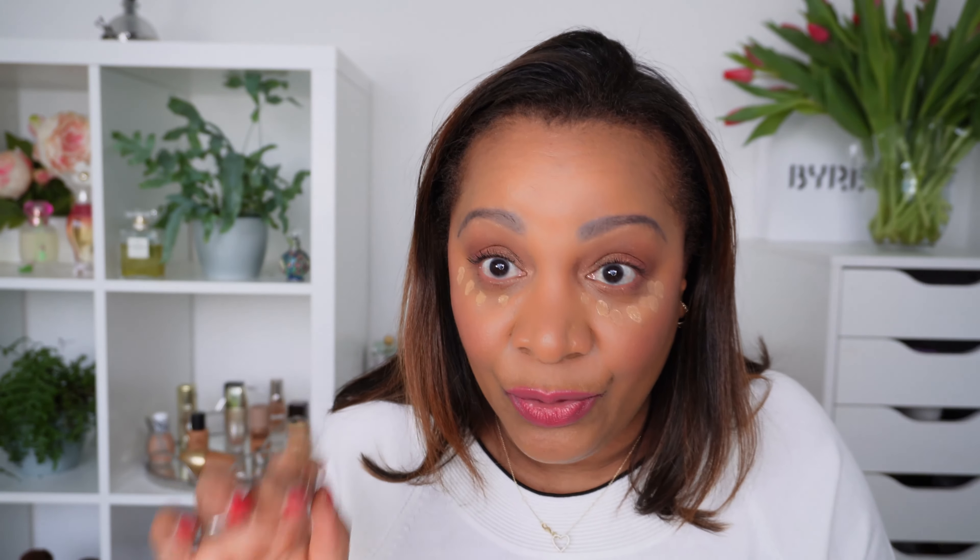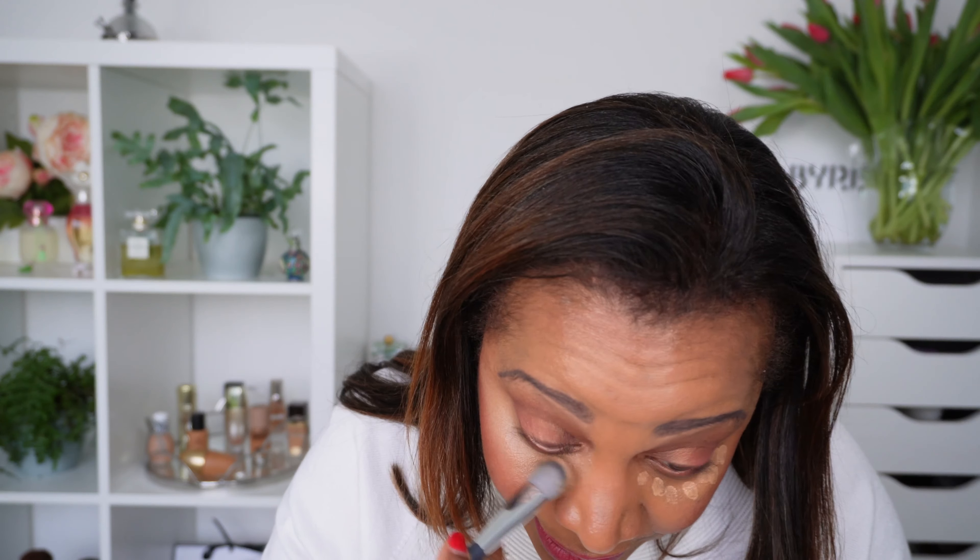I'll go ahead and blend this out with my BK Beauty concealer brush — it blends quite easily. I'll powder with my Airmes Plain Air translucent powder, which is such a lovely powder. This is how the concealer looks when freshly applied: it gives a brightening effect and does not crease at all immediately.